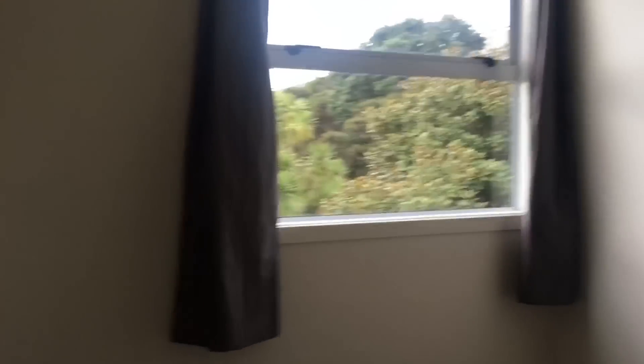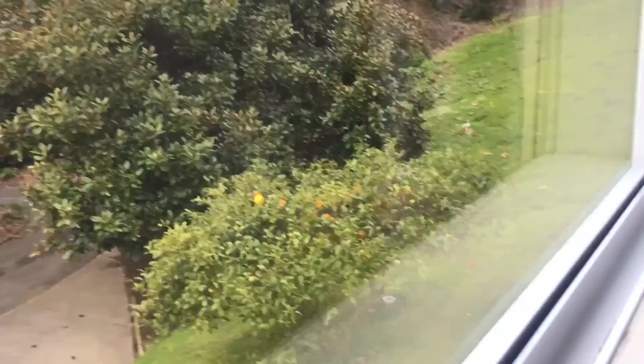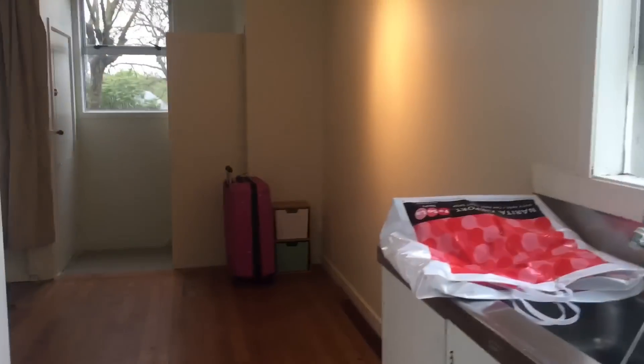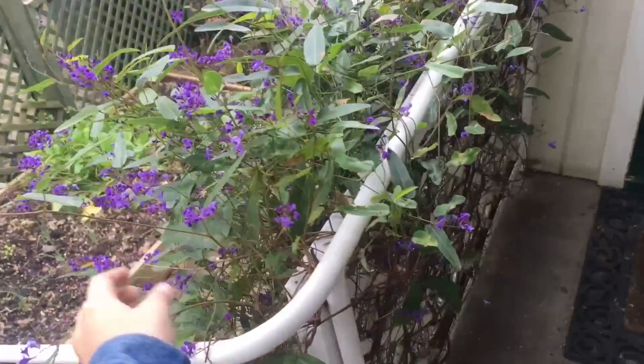This bedroom has a nice view. And there's fruit trees outside — I think those are lemons. Lots of trees and greenery. We are very excited. I will show you the garden. It's so cute. I like our little green door. So we've got these right by the door — it's really pretty purple flowers. This is the inside, the garden.